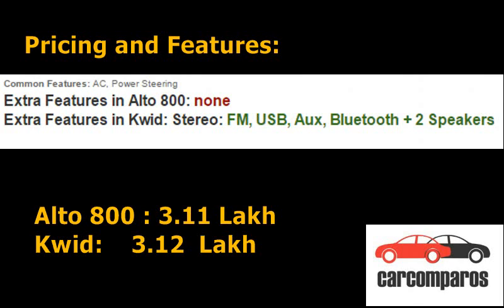You even get a factory-fitted music system with Bluetooth in the Kwid RXL, which is not available in the Alto LXI. This makes the Kwid 10,000 rupees cheaper than an equivalent Alto 800. With this fantastic pricing, Renault has really given an opportunity to compact car buyers to move away from the decades-old Alto.